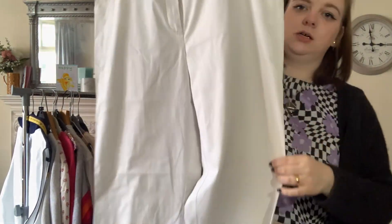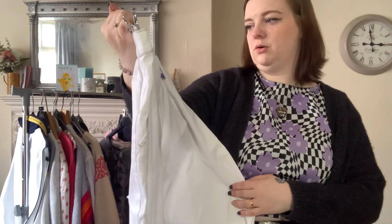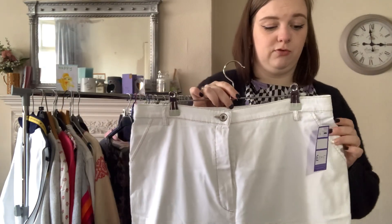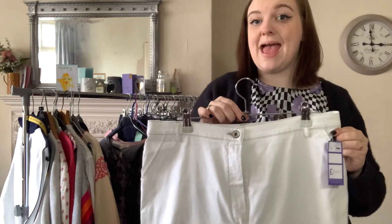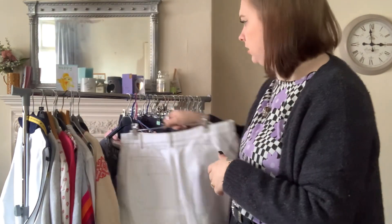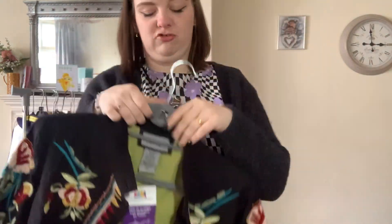Next is a pair of David Nieper white trousers — nice wide leg. These were £5.95. I've not actually sold a David Nieper trouser before so I don't really know how well these are going to sell, but hopefully they'll be all right. David Nieper sells okay for me but I haven't sold trousers specifically.